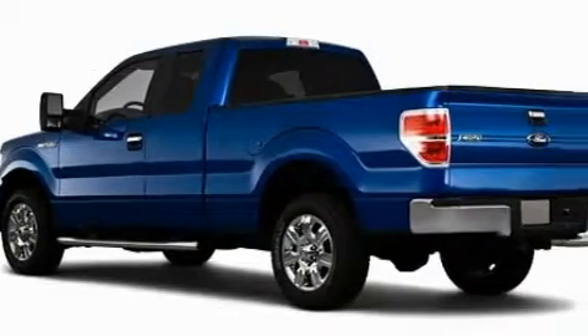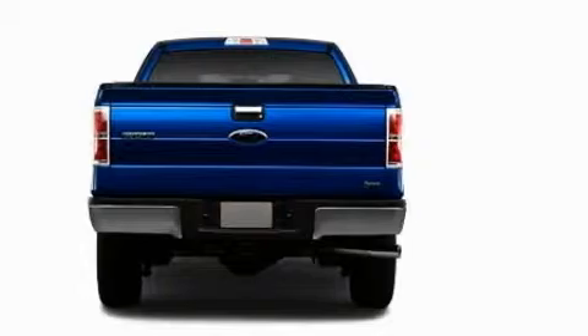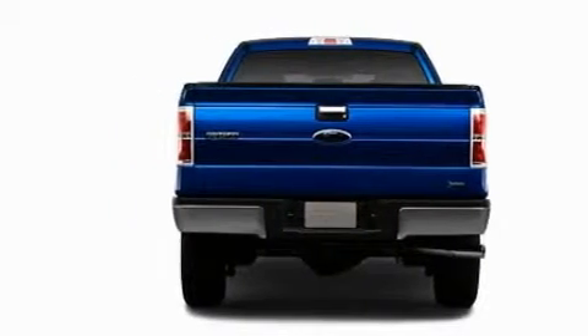Its top features include a low tire pressure indicator, traction control and stability control systems, and it's easy to see why this automobile is an excellent choice.